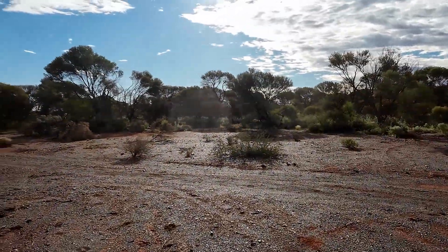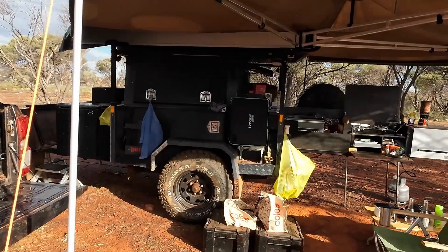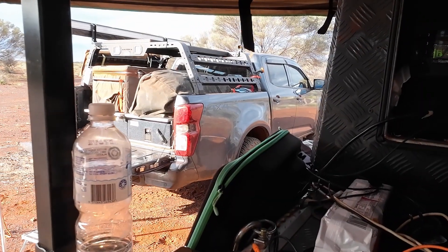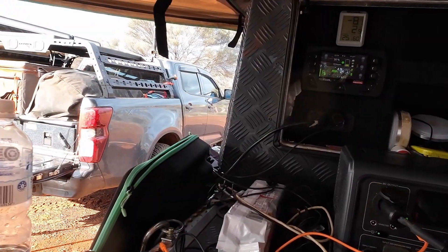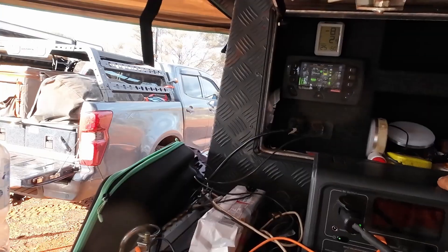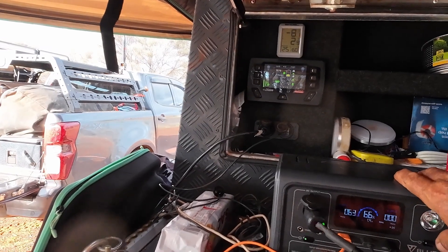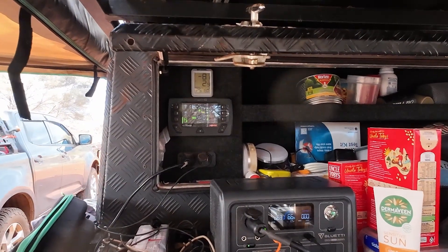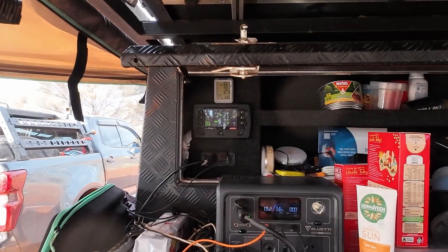We're getting a good burst of sun now. Let's see how we're going - we're pumping in nearly 12 amps now. It says 14 hours to fully charge the battery, but we might get up to 33 percent - it's certainly going to push it up. 5.4 amps going into the battery, 6.1 amps going into the Blue Eddy to charge that - 1.4 hours remaining to fully charge. We might have a solution to keep the fridge running. I don't mind if I run it down 10 percent but the cutout's set at 15 percent, so I need to be mindful of that.